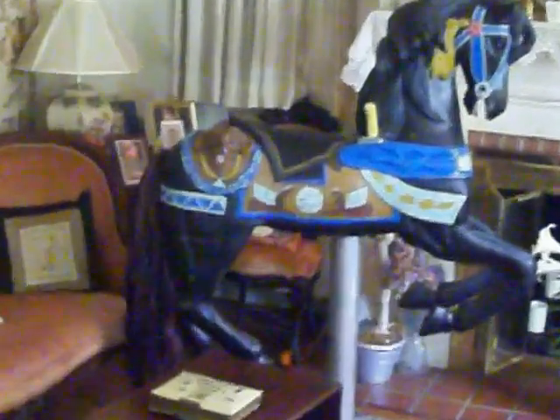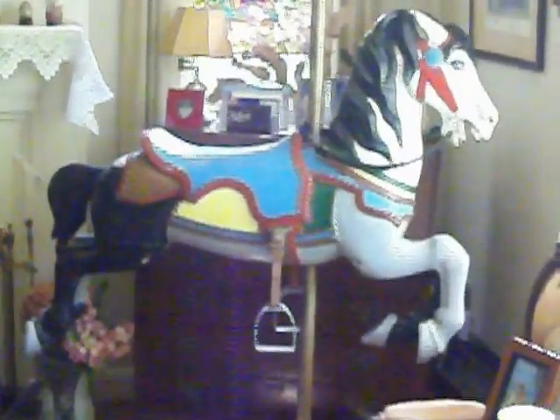They look great with your carousel horses. I'm offering some other horses for sale — wood carousel horses as well as Herschell Spillman. Please check these out, but this table is the focus now. Thanks very much for looking.